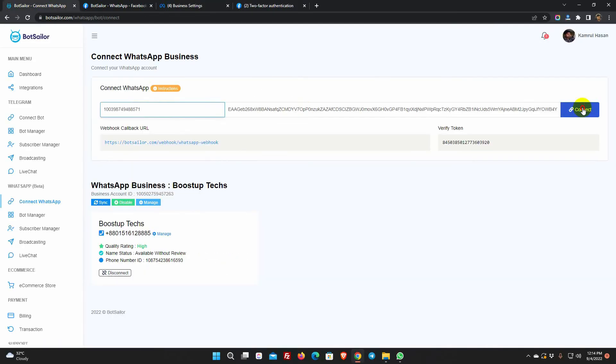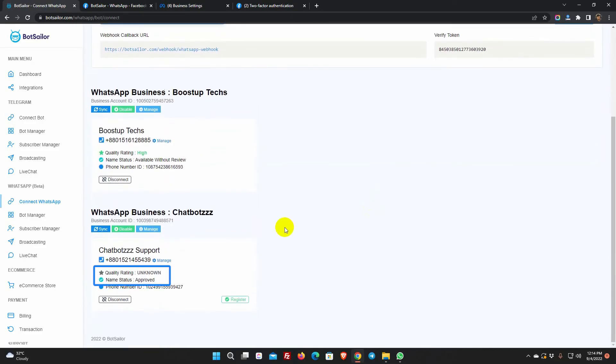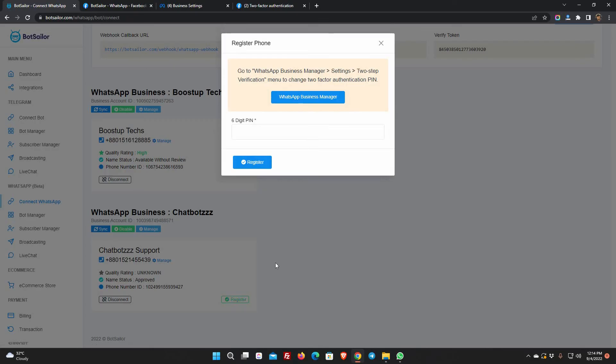Now, let's connect this WhatsApp Business account on Bot Sailor. We have shown the process of connecting a WhatsApp Business account to Bot Sailor in our previous video. We can see the name status is approved, but the quality rating is unknown. Click on the Register button and create a new six-digit pin, then click Register.